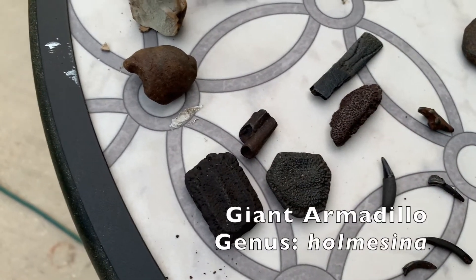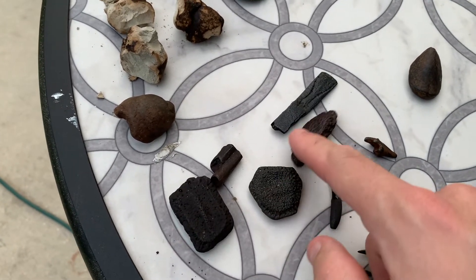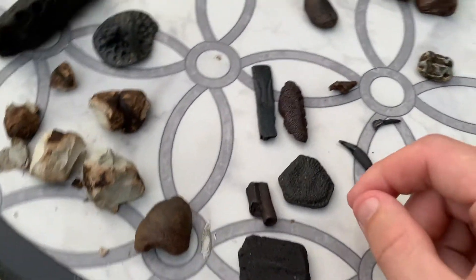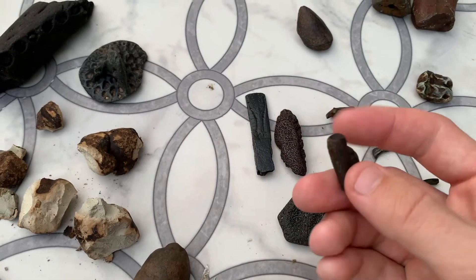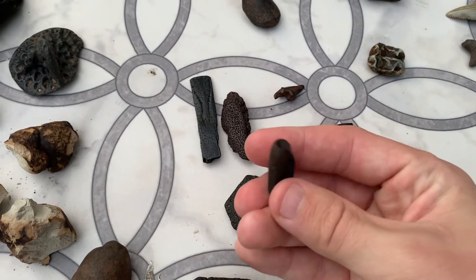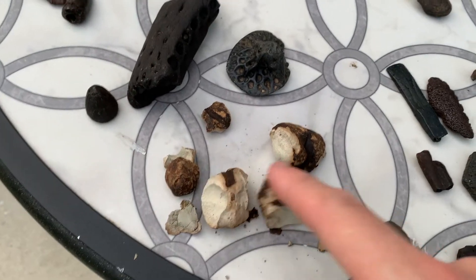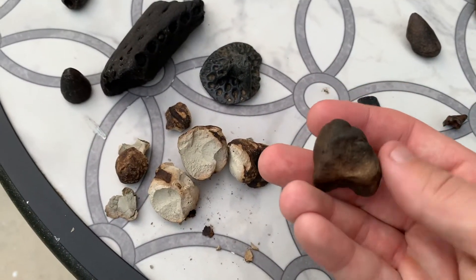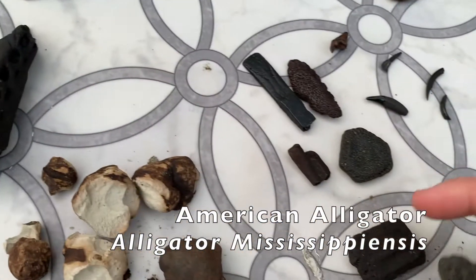These are very common on the river — giant armadillo scoots, the big bony shell covering the armadillo. This animal would have been about the size of a small car, very unique to South or North America, and super cool animals. There are still some in South America today, just a different species. This is quite rare — a broken giant armadillo tooth, only the second one I've ever gotten, looks kind of like a Tootsie Roll. Unfortunately this got all busted up, but this was a fossilized alligator coprolite — that's fossilized poop, has no smell other than what the river gave it.